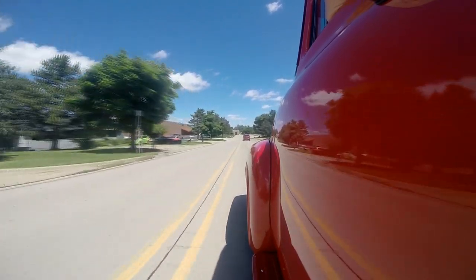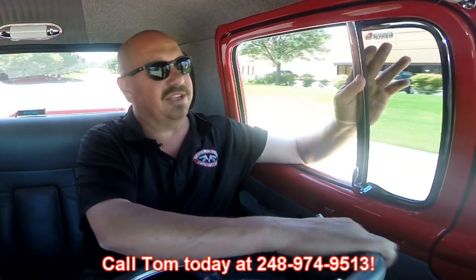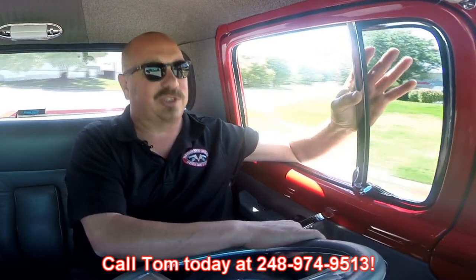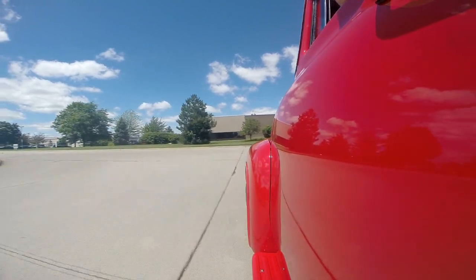At Vanguard Motor Sales we can ship this baby anywhere in the world. Just give us a call at 248-974-9513. Tom answers his phone seven days a week and practically 24 hours a day, so give him a call — he'd love to tell you all about this beautiful truck. It's just a blast to drive. The throttle response is great, it steers awesome. Beautiful restoration — just everything about the truck is over the top. Nice and comfortable too; this seat is amazing. I could get in this truck and drive it 500 miles. They did a really good job with the upholstery.